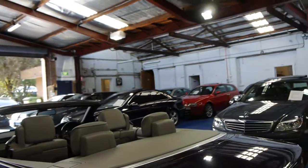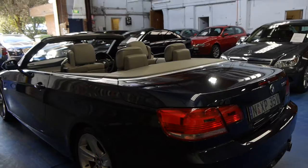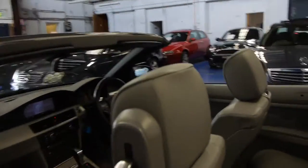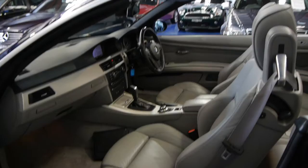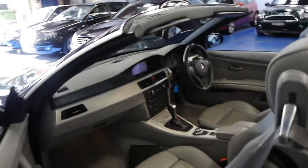It hasn't had a lot of use but it's been very well serviced. A key benefit of these cars is that they're a hard top convertible, so you can park it outside without worrying about vandalism. The leather really is exquisite.